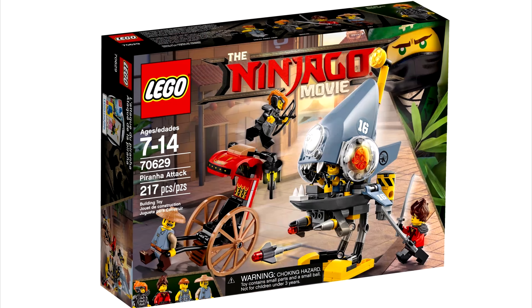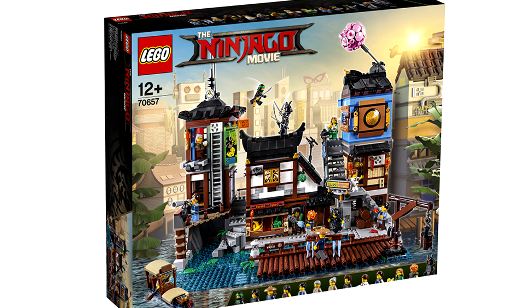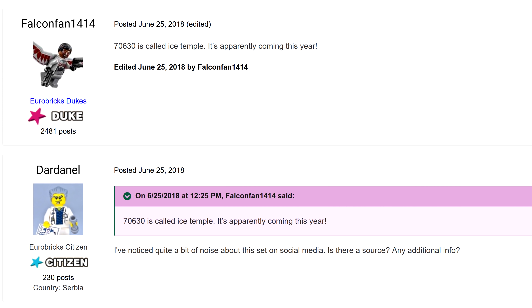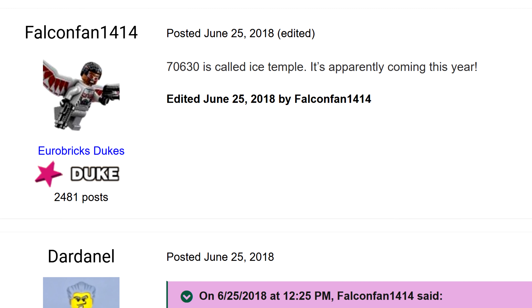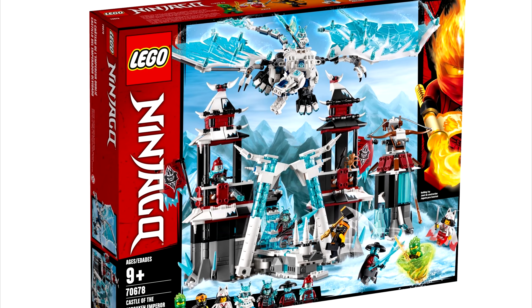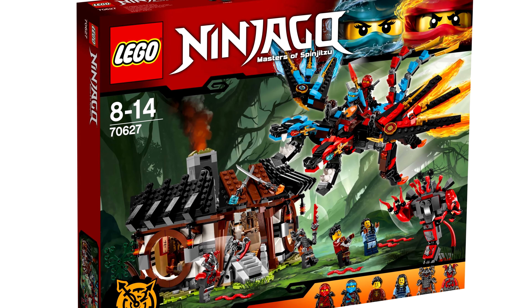The LEGO Ninjago movie final wave was relatively small, with a total of 5 sets released between November 2017 and January 2018, with one set, Ninjago City Docks, coming out later that summer. However, another big set was planned to release: 70630 Ice Monastery. While its name showed up on Eurobricks in April 2018, the set was supposed to be part of that final wave. I assumed it was going to be based off one of the scenes from the original plans for the movie, but I guess they abandoned it after the movie went under one of its many rewrites. Perhaps the Castle Forsaken set released in summer 2019 was what the Ice Monastery set became, considering the Vermilion sets from Winter 2017 were apparently first thought up with an early-drafted LEGO Ninjago movie, but later repurposed to fit the Hand of Time storyline in the TV show.